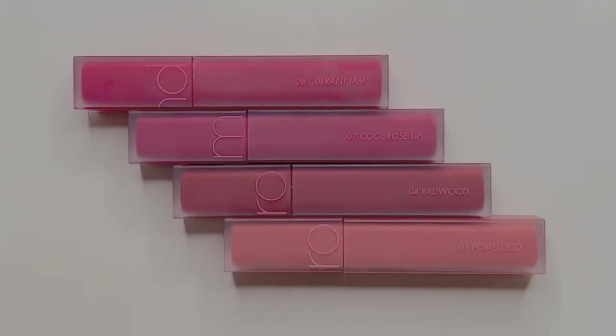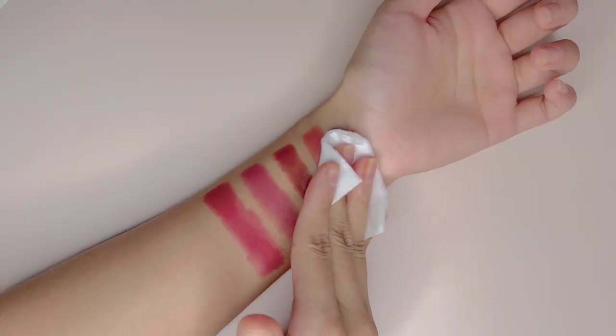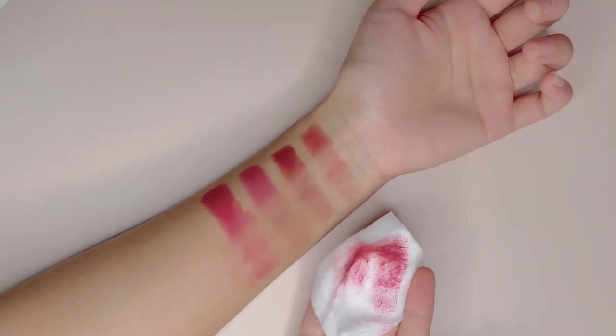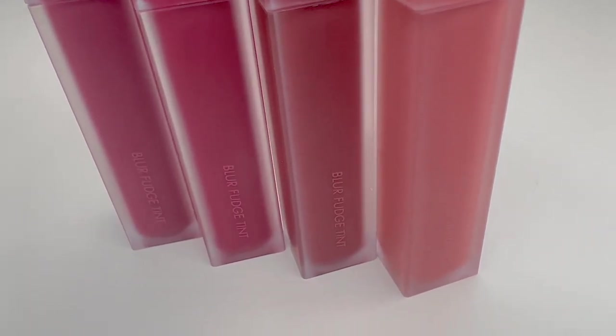This is all I have for today guys. I thoroughly enjoyed reviewing this Blur Fudge Tint for you. This has become one of my favourite formulas that I have recently tried. Although it is not mask proof like Etude House Fixing Tints, I would totally wear this underneath the mask as the transfer is still acceptable for me. I would say it has a great range of colors that look good on both warm and cool tones. For all these reasons, I can totally see why this is so popular in Korea right now. Thanks for watching till the end and I hope this video was helpful for you. See you in my next video.